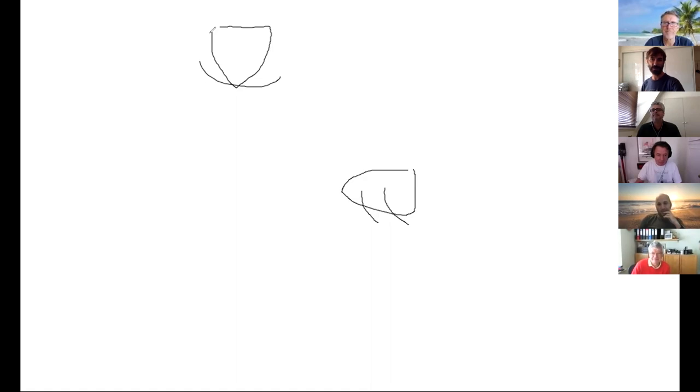Any other questions? No — apologies again for the mix-up with the slides. I suspect I deleted the wrong slide when producing it. I'll correct the slide pack and put it on the website.